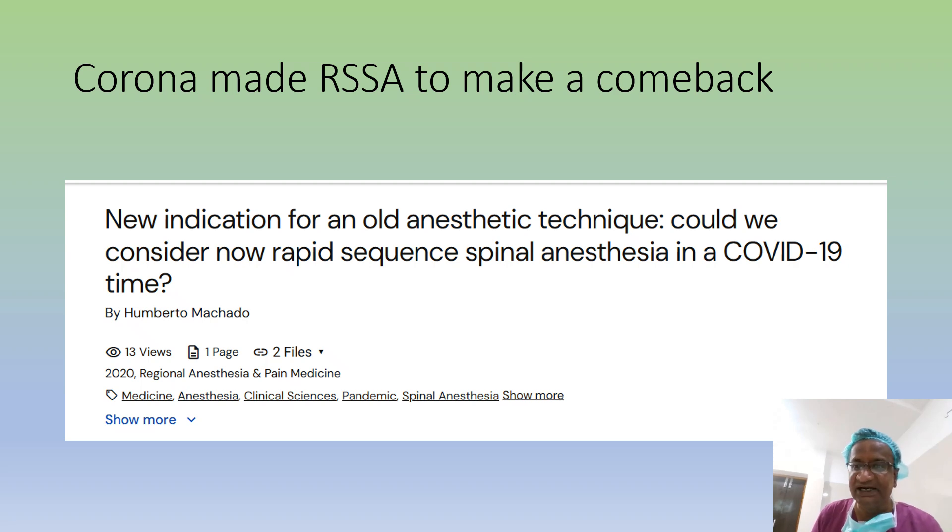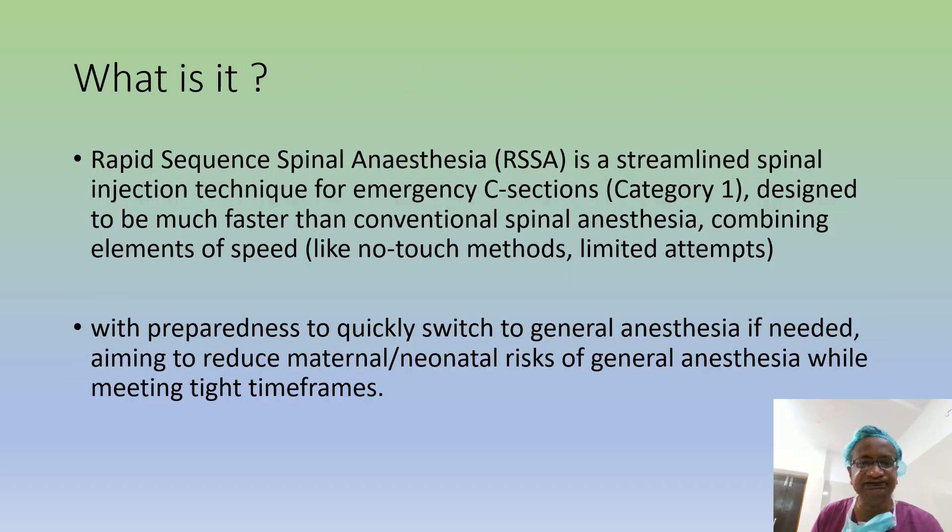This was started in 2000 and it became significant after 2019. So what is Rapid Sequence Spinal Anesthesia? It is a streamlined spinal injection technique — we are streamlining the routine spinal. For what purpose? It is for emergency Caesarian section, designed to be much faster than conventional spinal.